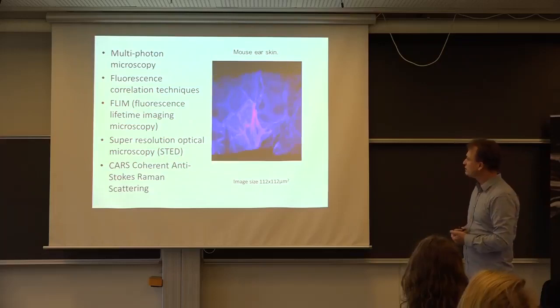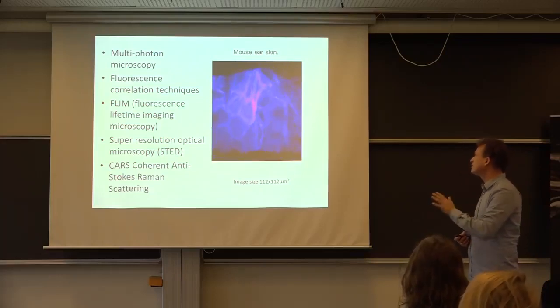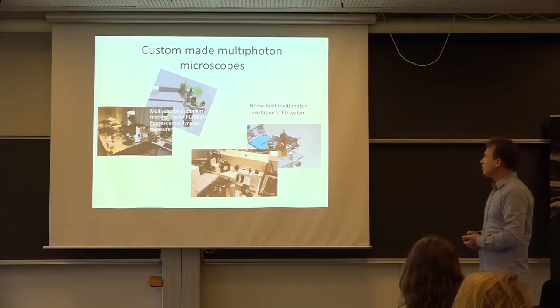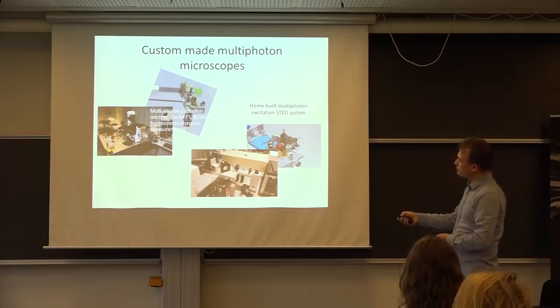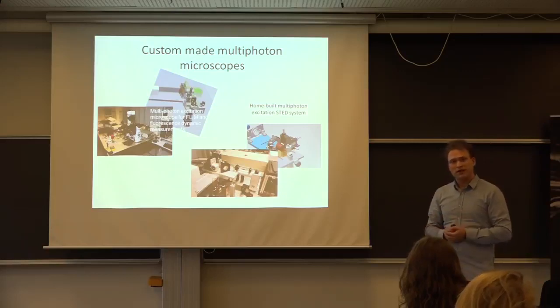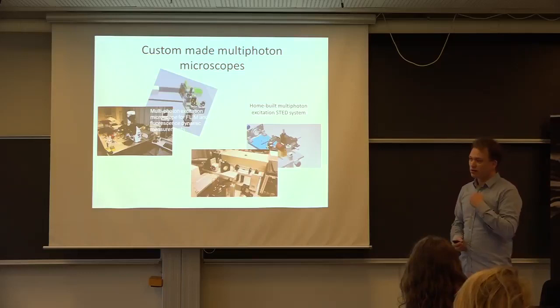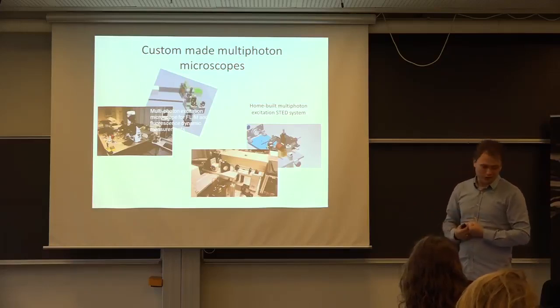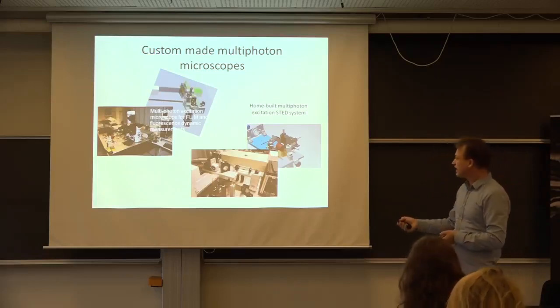One example of multi-photon microscopy is actually looking at the skin of a mouse. Over the years, we've got better and better at it, building lots of these multi-photon microscopes, including one of the world's only multi-photon STED microscopes. The advantage of building your own microscope is you can build it exactly how you want it, and it costs a fraction of buying one. The disadvantage is it takes a lot of time and energy. What you actually find is that even when you buy really top-end microscopes costing five or six million krona, these also need just as much time and care as a home-built system.